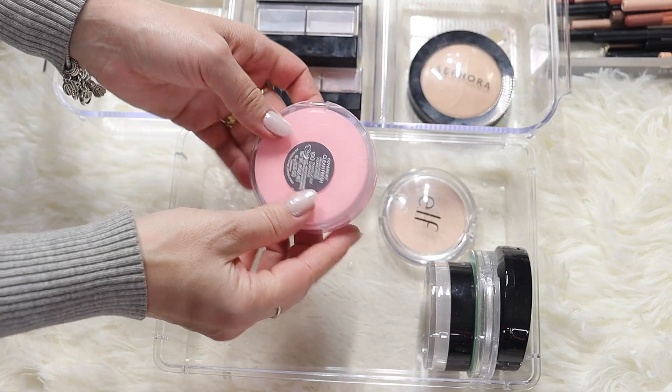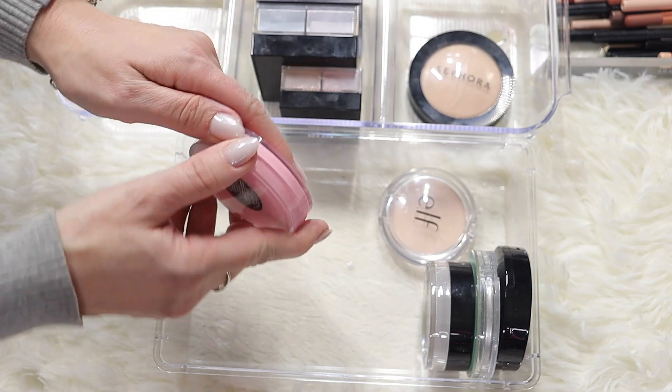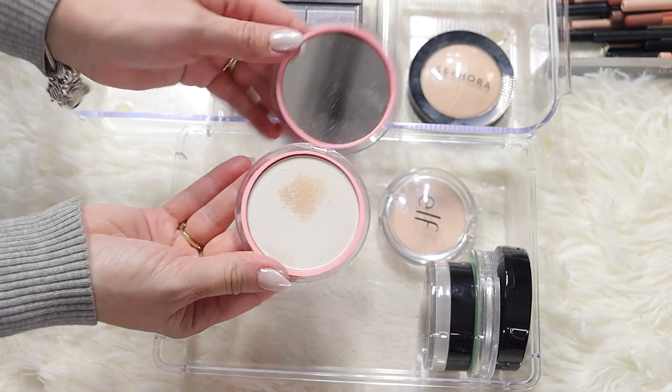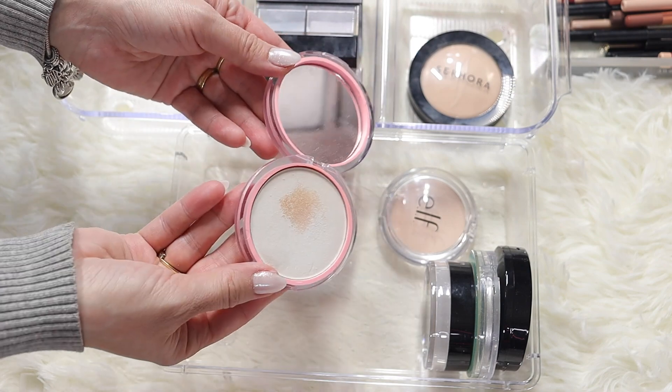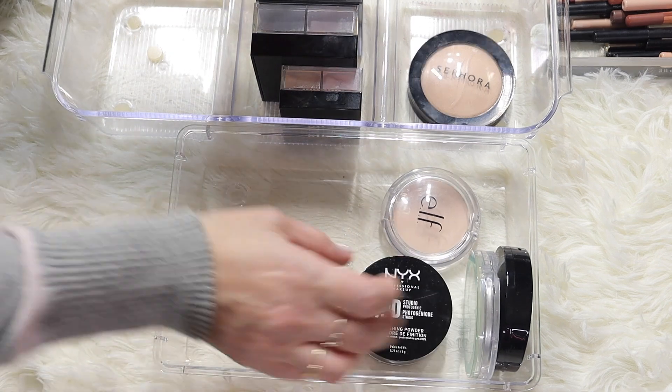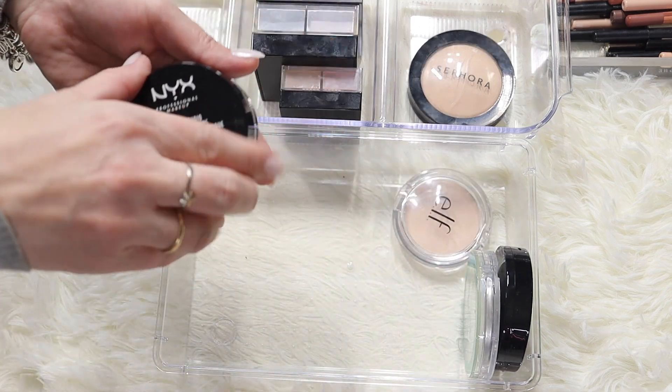Same with this one - Cover Girl Clean Fresh in shade 100 translucent. I love my translucent powders and I really love the pink packaging, but I'm not going to use this much so I'm going to give it to my daughter. They're not old, they're quite new.